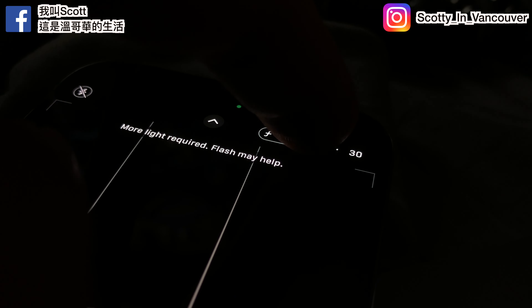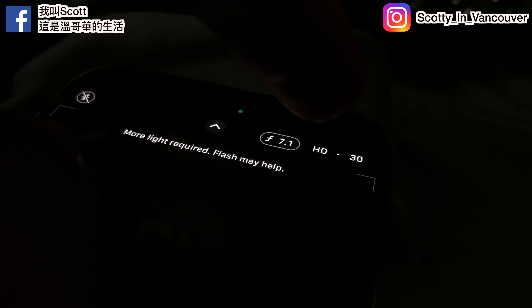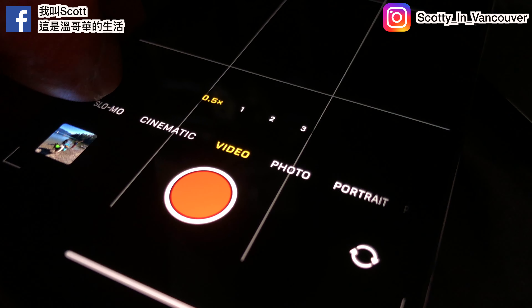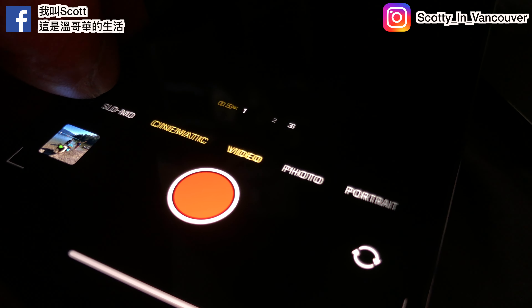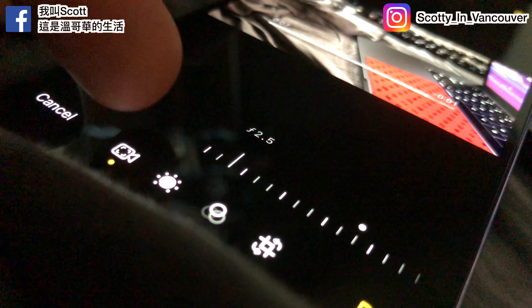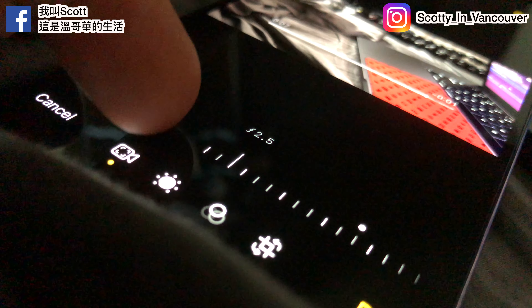Next up is Cinematic Mode, now in 4K — finally! My girlfriend has the 13 Pro Max and it was only 1080p. I really enjoyed it but I wondered if they'd go 4K, and they did. I cannot wait — I might even shoot a short film. You can even edit the focus point after shooting in Cinematic Mode, which is pretty incredible.